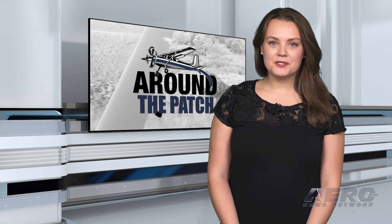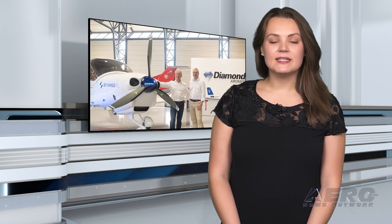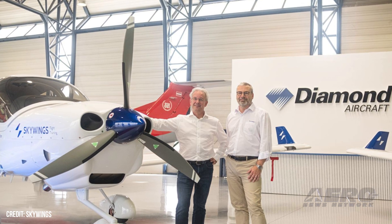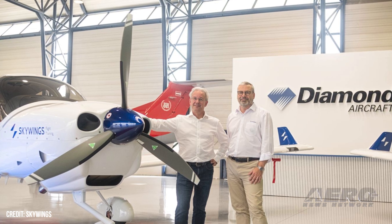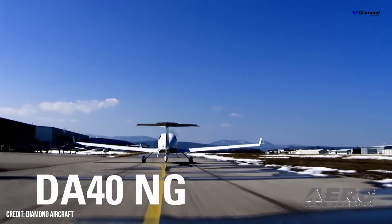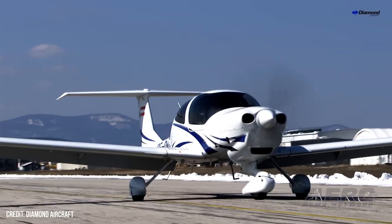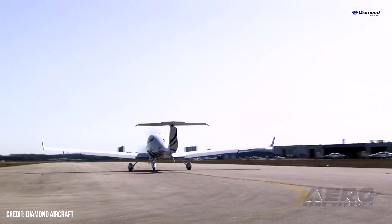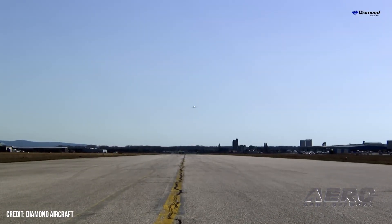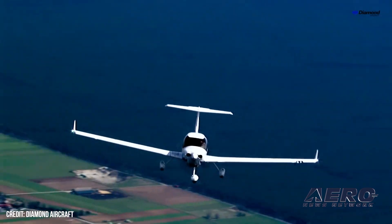Skywings takes delivery of two Diamond DA40NG aircraft. Skywings Flight Training announced it has taken delivery of two Diamond DA40NG aircraft at Diamond Aircraft's headquarters in Neustadt, Austria. The aircraft will be used to train future airline pilots. These are the first two of four that Skywings will receive this year, bringing their fleet total to eight Diamond aircraft. The four most recent were ordered along with a DA40 42FNP T2 simulator at the European Airline Training Symposium in Cascais, Portugal in November 2023.